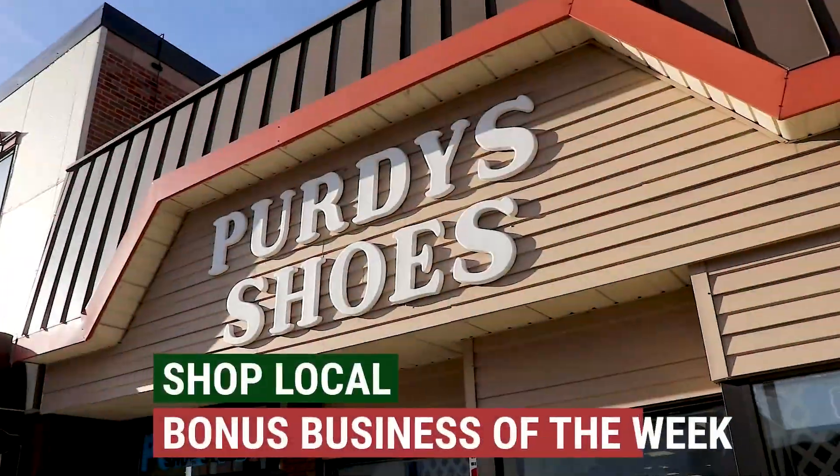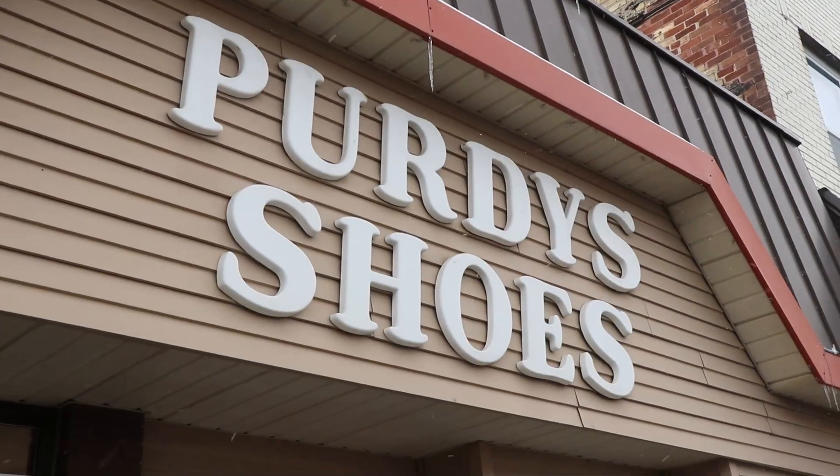Shop local and everybody wins. Our bonus business of the week is Purdy's Shoes, downtown Thief River Falls. Purdy's has of course been a partner in shopping local for many, many years. Trevor, thank you for that. I know you're a big proponent of shopping in Thief River Falls and you've got a big Black Friday and Small Business Saturday coming up.